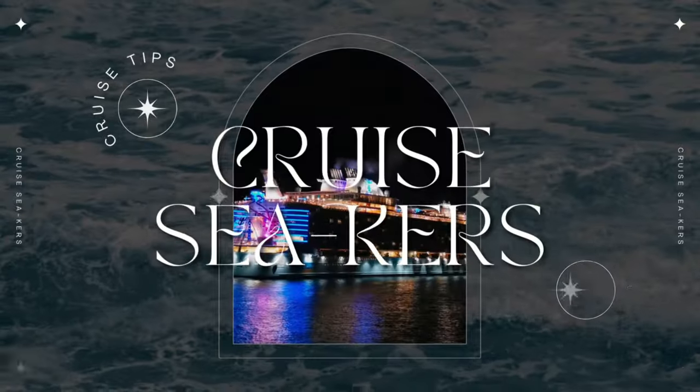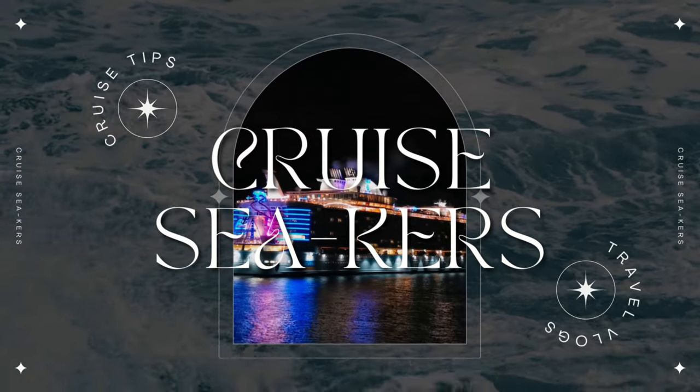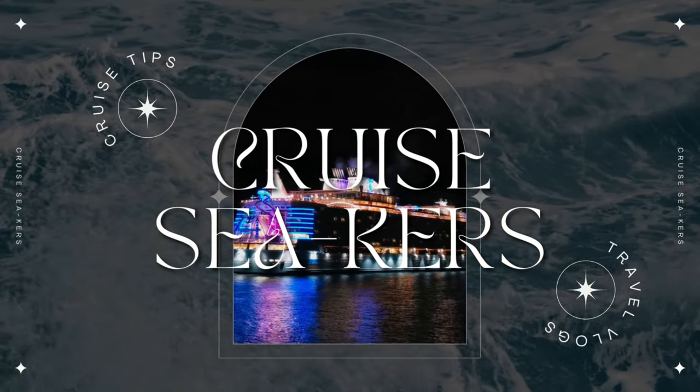Are you about to embark on your very first Princess Cruise and trying to figure out what this whole Medallion Class thing is about? This video is for you. Hi everyone, Rob from Cruise Seekers and welcome to our show. Today we are talking everything about Princess Medallion Class. We are excited to be boarding the Discovery Princess in a little less than three weeks.